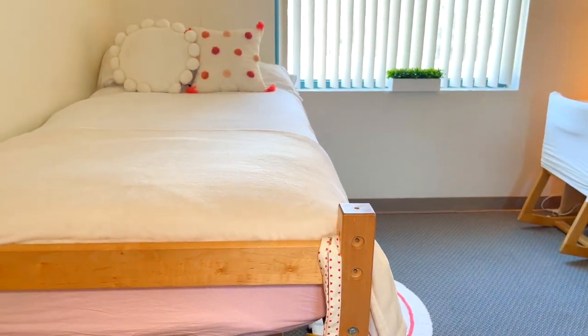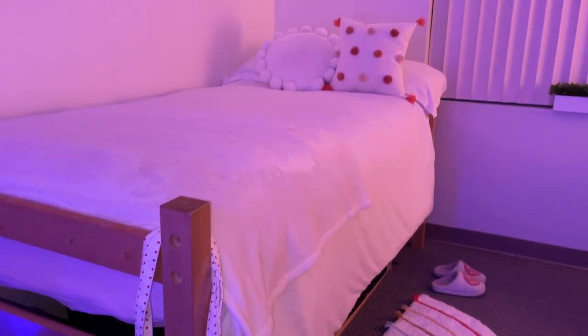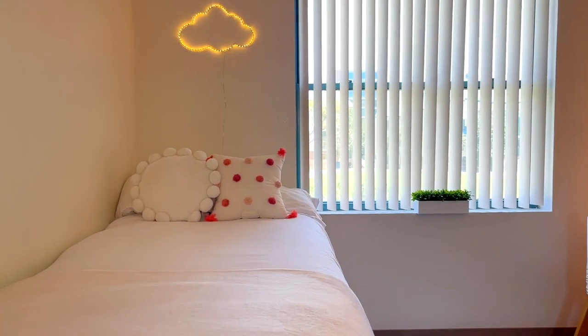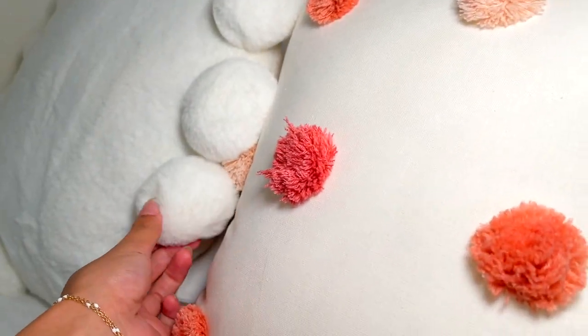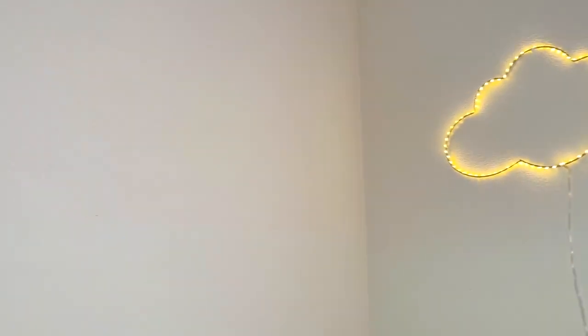Now let's move on to the other half of my room — my bed. I have this blanket that I was gifted; it's so soft, especially since my AC turns on by itself for some reason — kind of spooky. These pillows are both from Target. Above my bed I have this LED light from Dormify — I think I got it on sale for around twenty to twenty-two dollars, and it's one of my favorite pieces in the room.